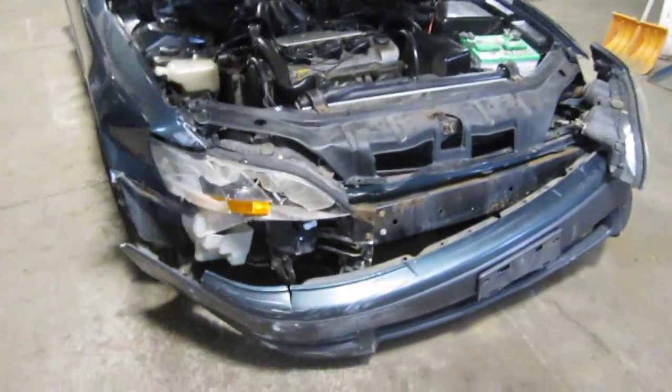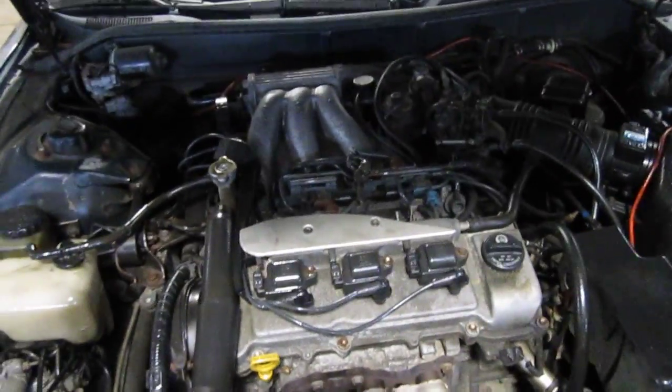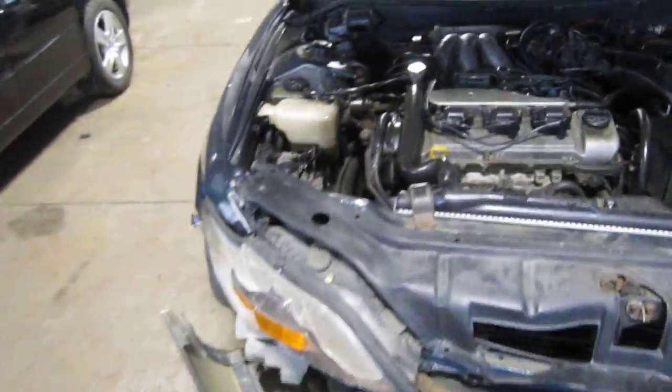Hello and welcome to Tom's Foreign Auto Parts video portion of our inventory. Here we have a 1996 Lexus ES300.